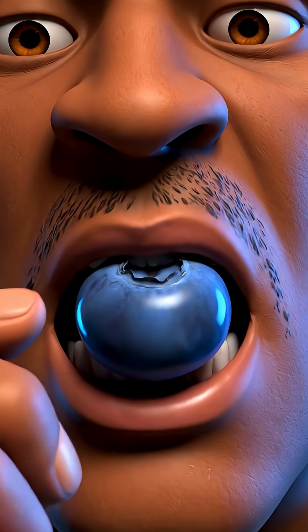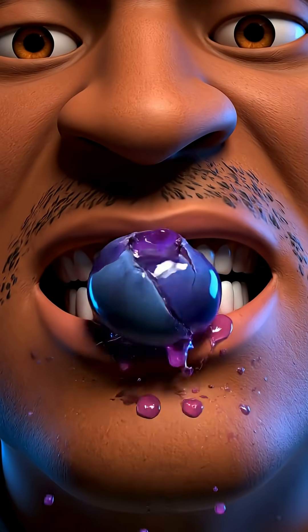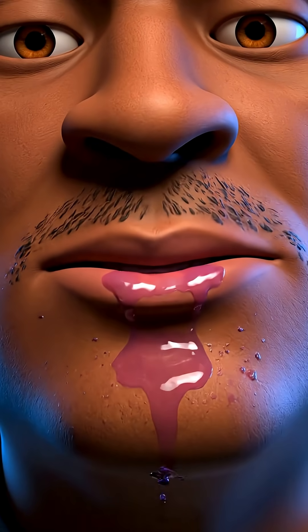A single bite can unlock a world of benefits. Nature's perfect design, enhanced for your understanding.